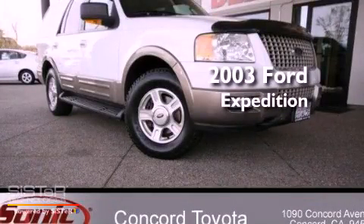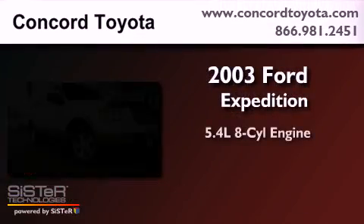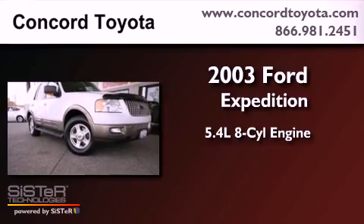This is a 2003 Ford Expedition. It features a 5.4-liter, eight-cylinder engine, an automatic transmission, and four-wheel drive.